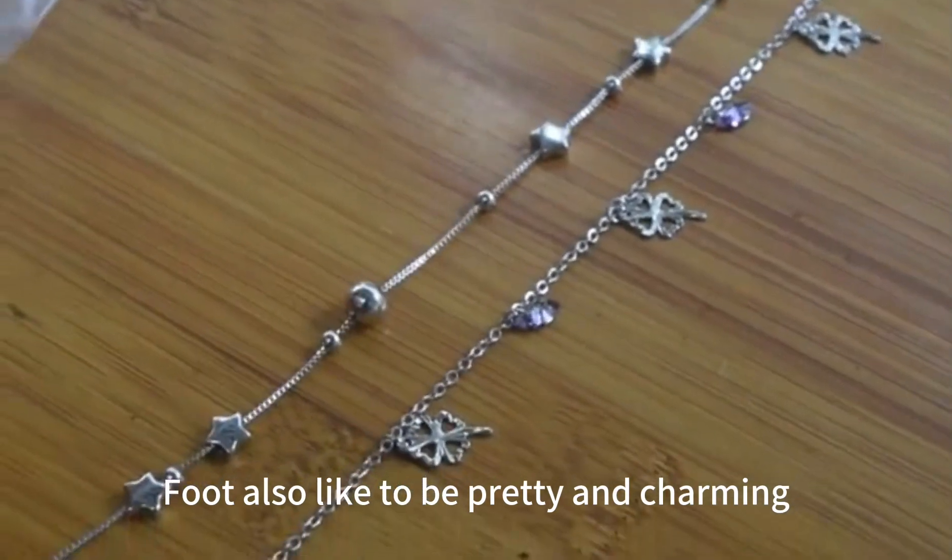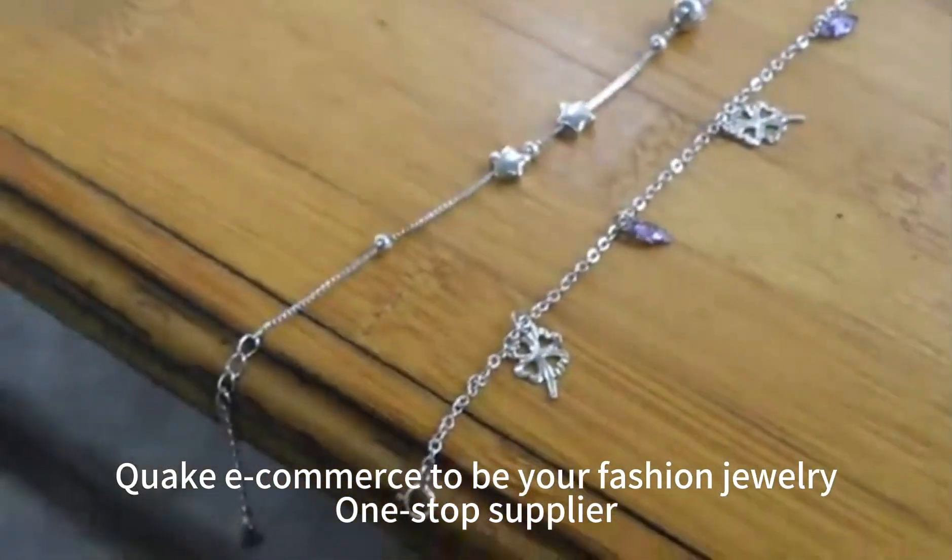Feet also like to be pretty and charming. Quick e-commerce to be your fashion jewelry one-stop supplier.